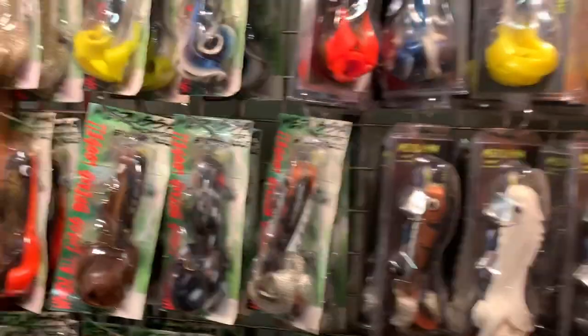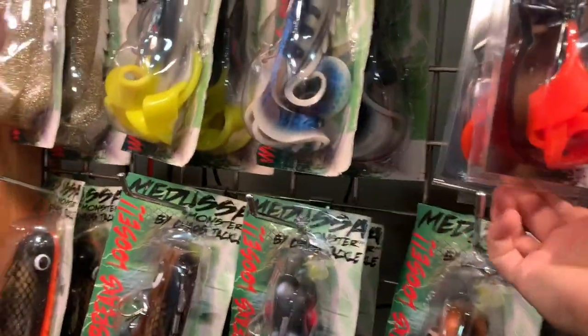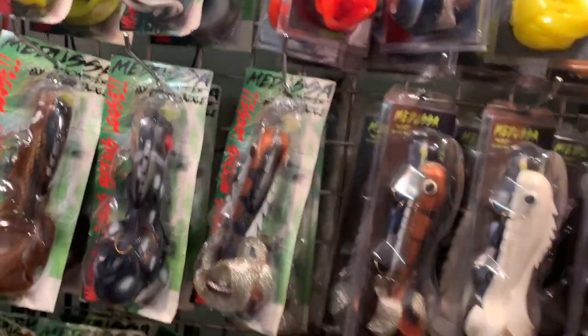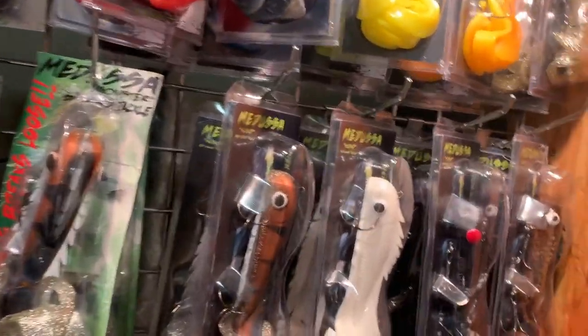Look at these Medusas — I actually have a couple of these. I had a pretty unique one that came with the spinners.